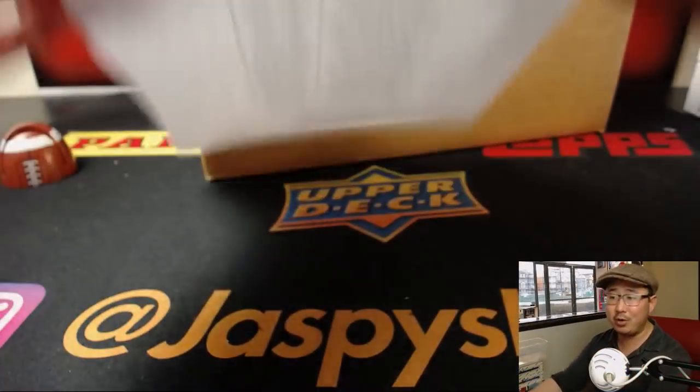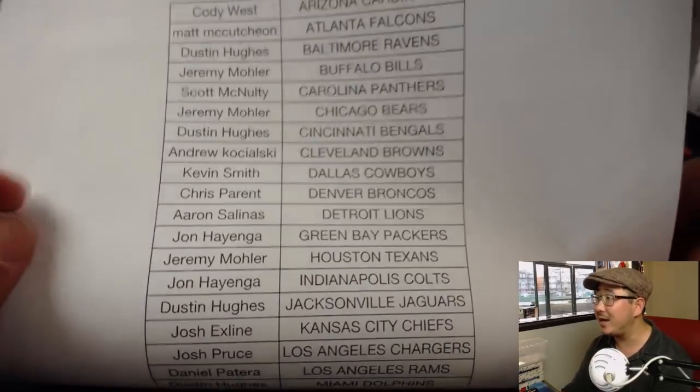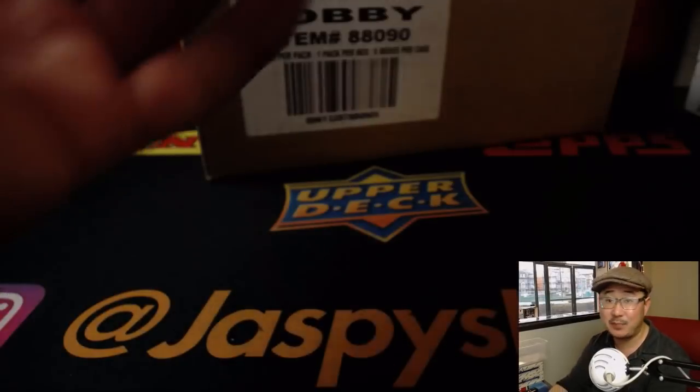Big thank you — we almost filled this late last night. We didn't quite get there, but we got it done today. Thanks everybody. There's Daniel with that last spot, Mojo Eagles.